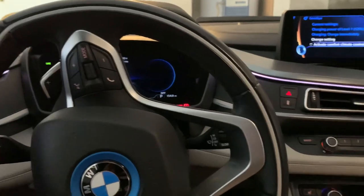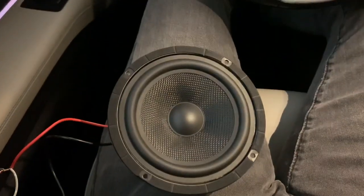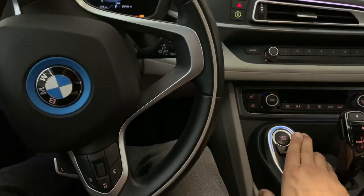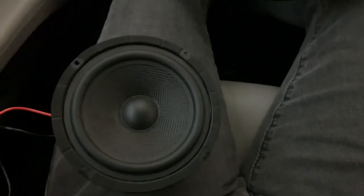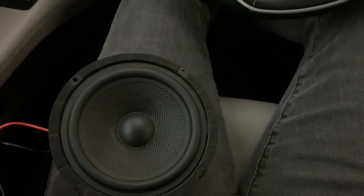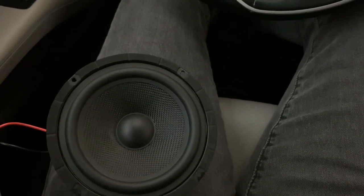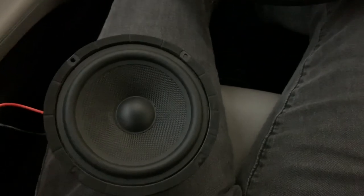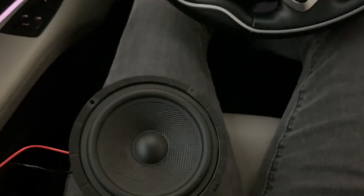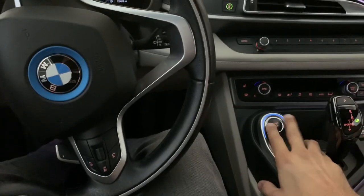We're inside the car now with our trusty speaker. Let's turn it on and see what we get. So we've got the pedestrian warning — the BMW i8 doesn't always have the gas engine on when it's powered up, so you have this to make noise and let people around the car know there is a car there.